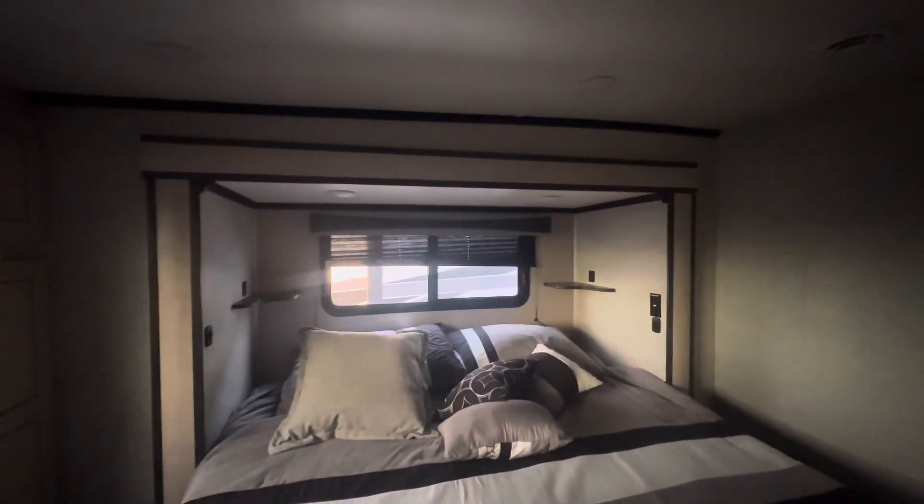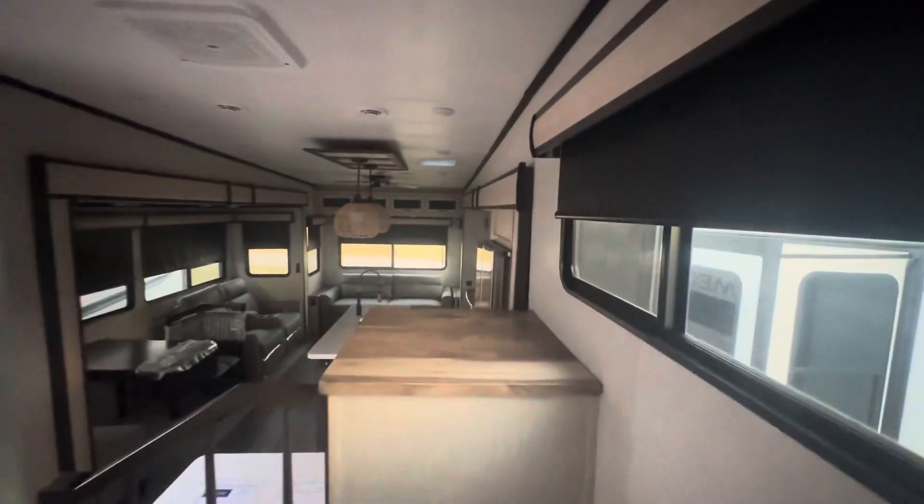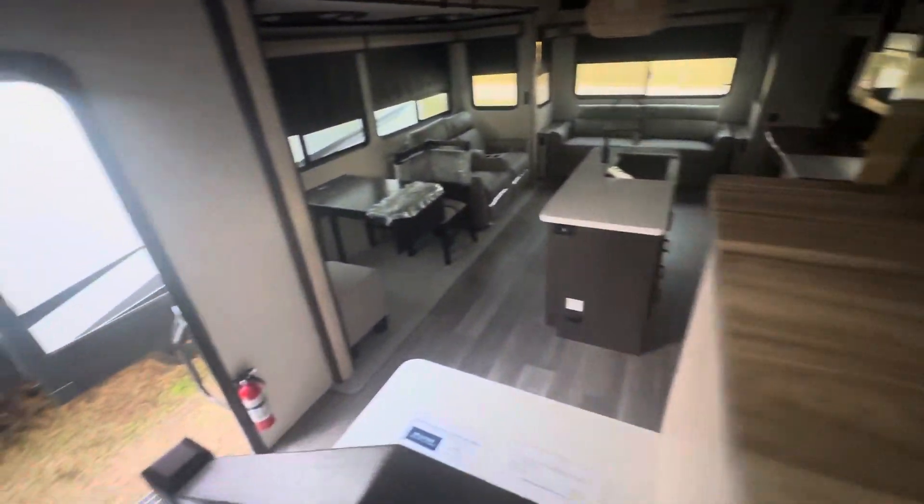So this is the Cameo 3701 RL — one super nice unit. And this one is marked way, way down, so if you're interested, message me and I'll let you know, because I will sell this one.